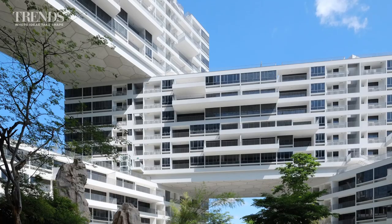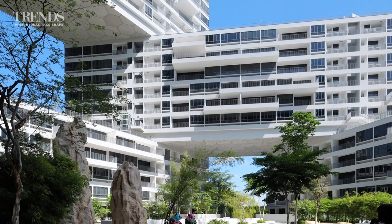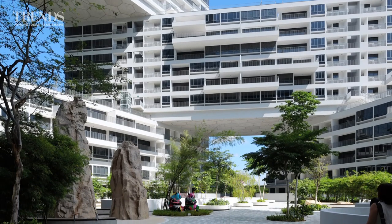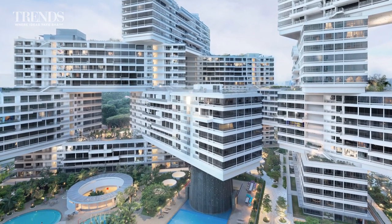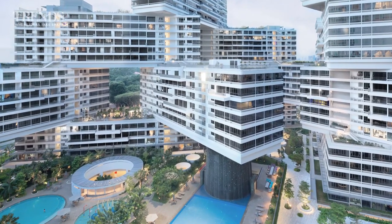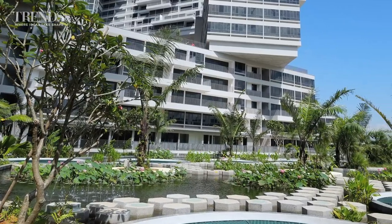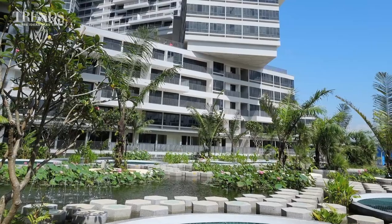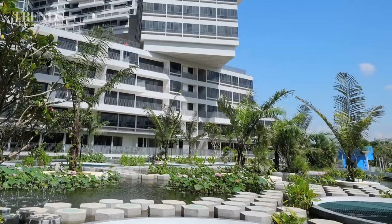These interlocking blocks resemble a vertical village, complete with cascading sky gardens and both public and private roof terraces. But for Scheeren, the design is as much about the open spaces created between the blocks as the dramatic effect of stacking them. Not only do the openings help maximise the views for residents and allow light and breezes to penetrate, they also create sky gardens for outdoor living.